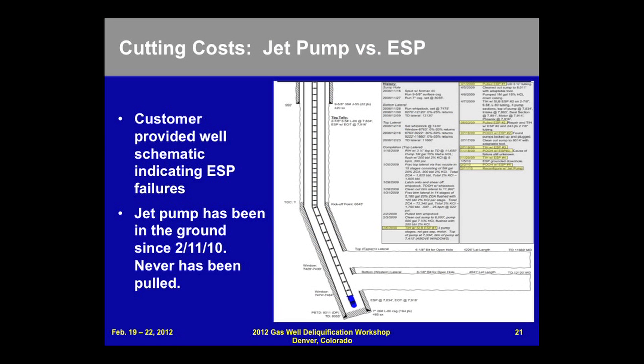Here's a schematic that was provided to us by the operator. It shows on the far right the dates that those ESPs failed. The greatest benefit here without a doubt is that the operation cost of this well has been tremendously lowered.